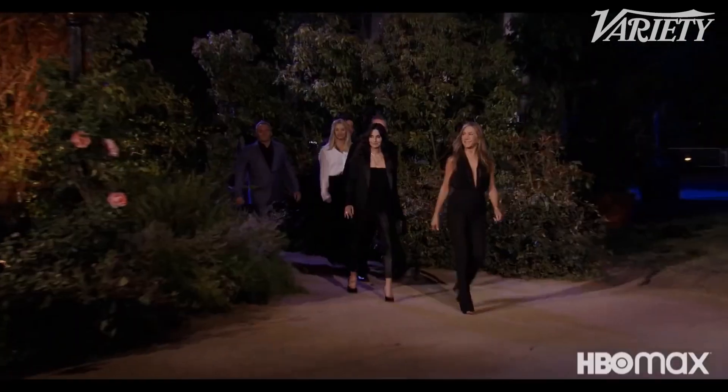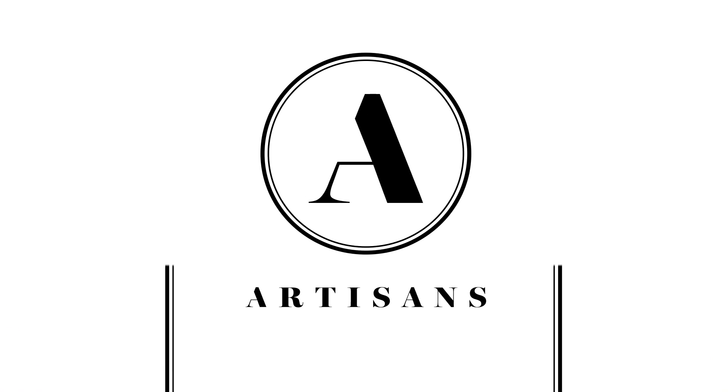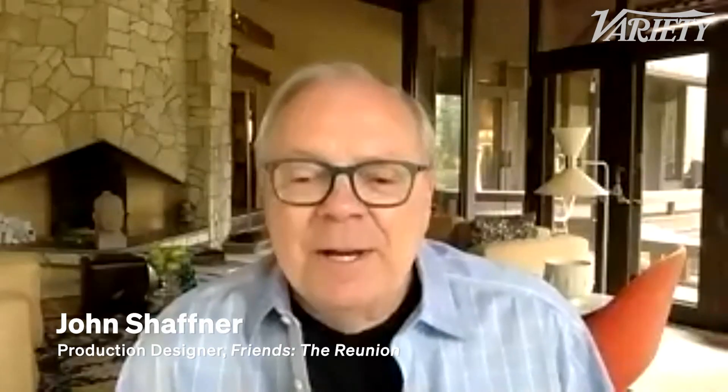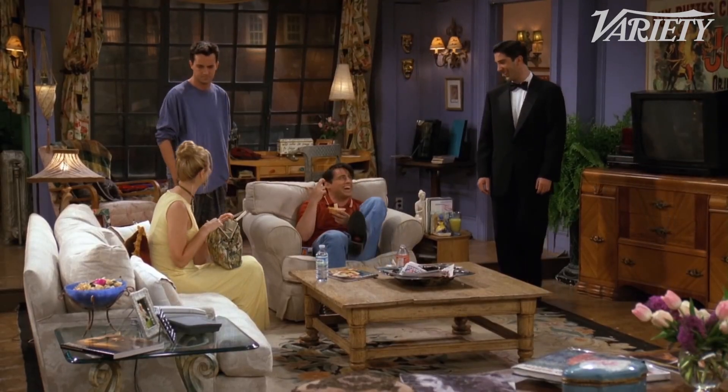The first time Ben Winston called and said we're going to redo Friends for this special, the first reaction was, what? How? I'm John Schaffner, the production designer of the Friends reunion special, and actually the designer of the entire series.